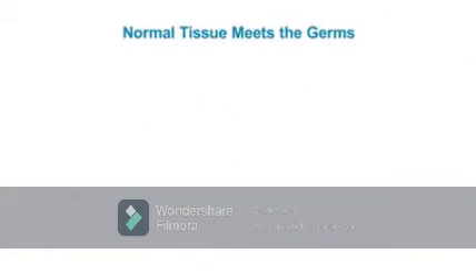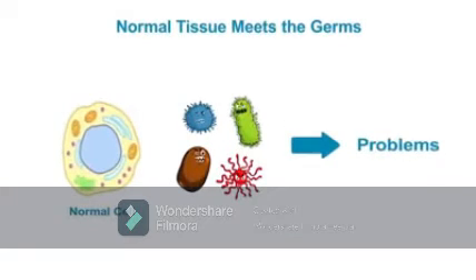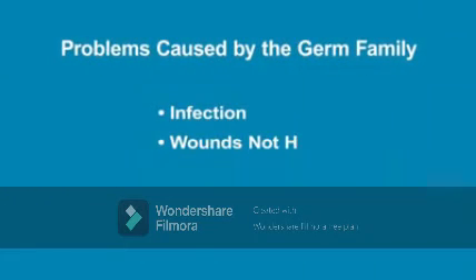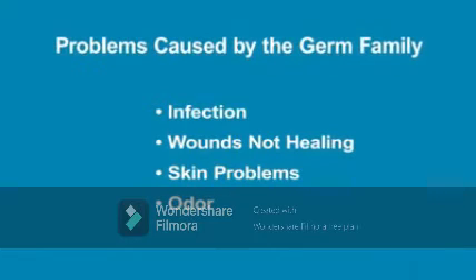When our normal tissue meets a germ, this leads to problems, since the germs multiply and produce their harmful effects in and on our body. Some of the problems caused by these germs are infection, problems with wound healing, and a variety of skin problems and noxious odors.